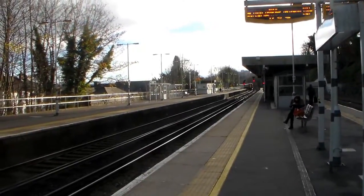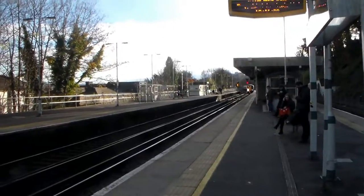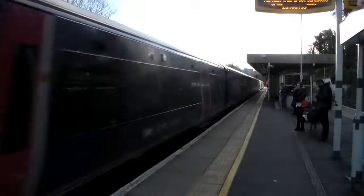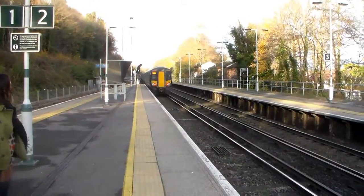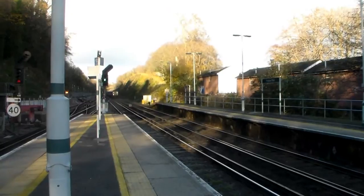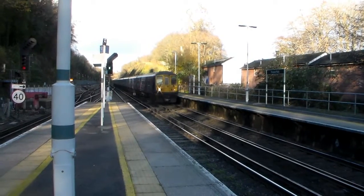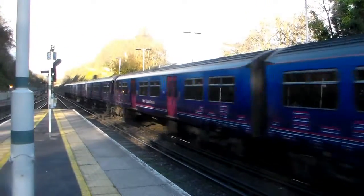4.06 and 4.20 coming through now — should be the 1.26 from Brighton to Bedford, the fast FCC service. Here comes the 13.11, the 1st Capital Connect service from Bedford to Brighton, 319440.